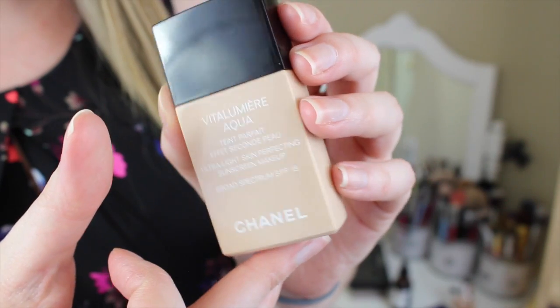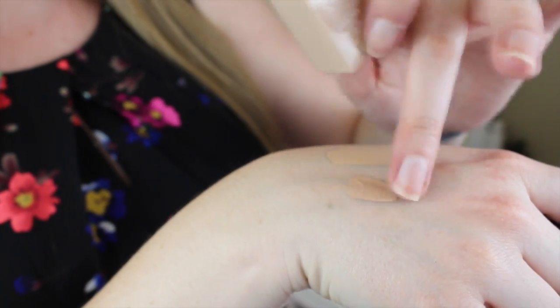Next I have a rediscovered favorite from my stash — the Chanel Vita Lumiere Aqua Foundation in color BR22. It's a tiny bit too dark for me, but as the summer progresses it'll match me perfectly. This is a cult favorite on YouTube — a water-based, weightless foundation that's so thin and watery but covers so well. I apply it just with my fingers and it blends perfectly, and it has SPF. I don't know why I stopped using it, but I love this so much.